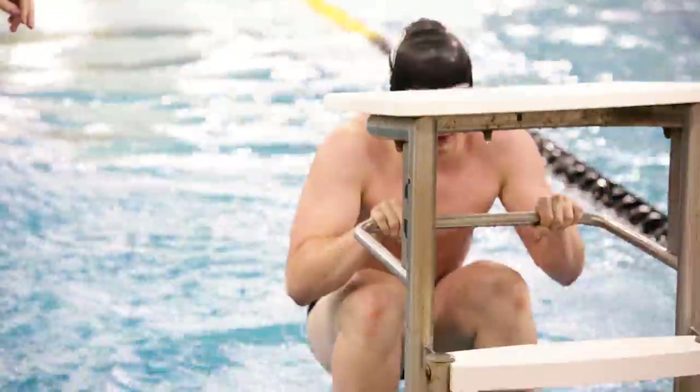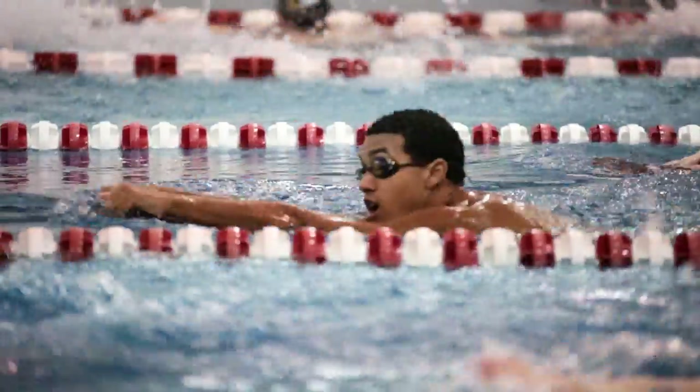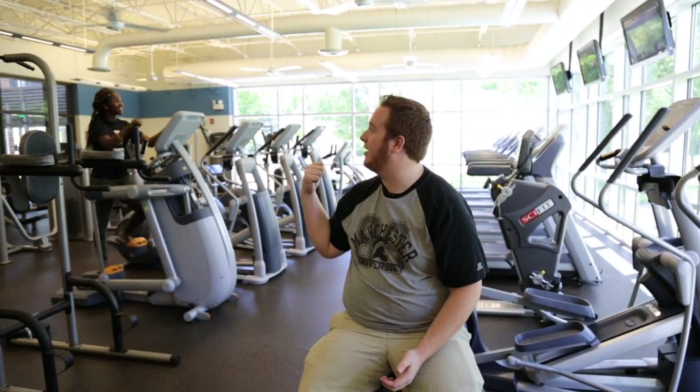Our swim team practices and competes down the street at Peabody Aquatic and Fitness Center. It's also a community pool where anyone can swim. They offer students a discounted membership for their facilities, so you can save money for more food downtown right after you get your workout in.